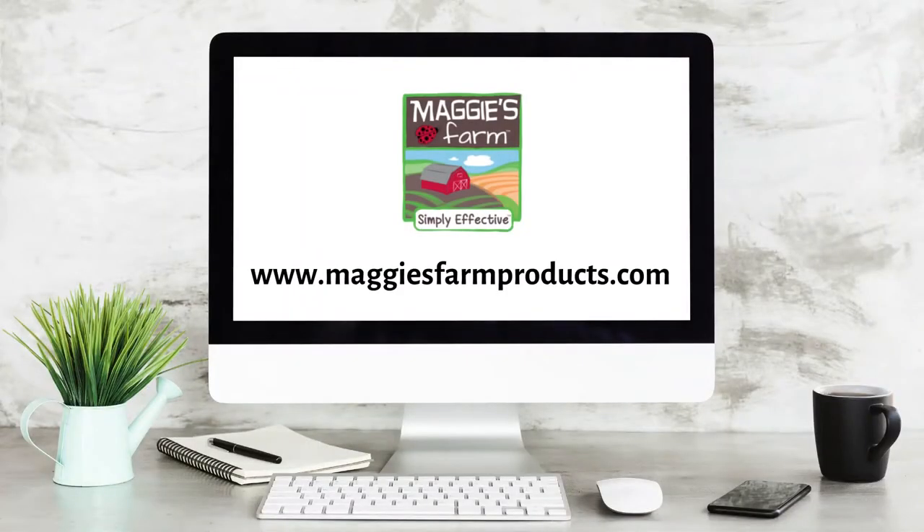For more helpful tips and pest information, be sure to follow us and visit our website maggiesfarmproducts.com.